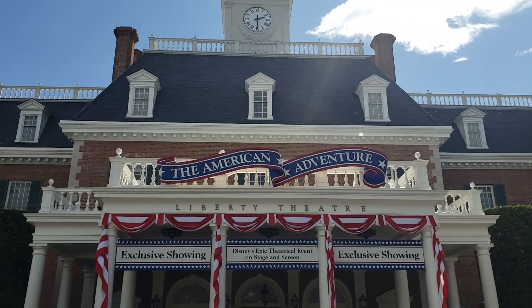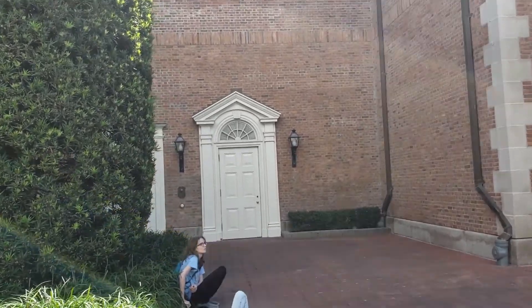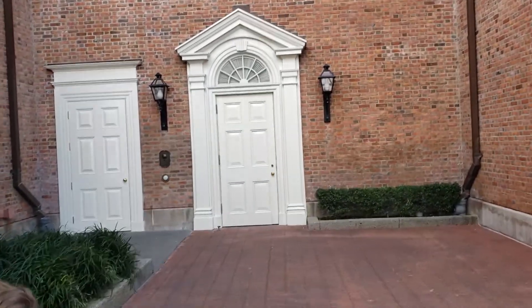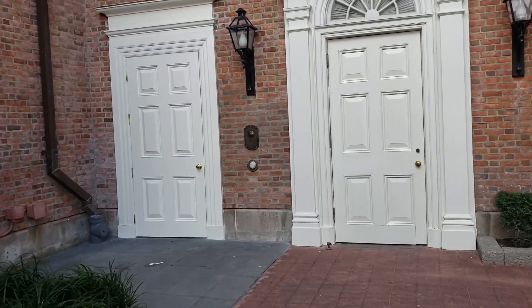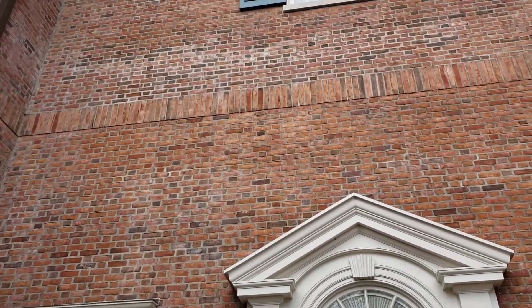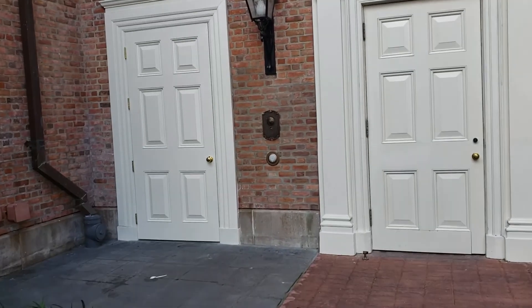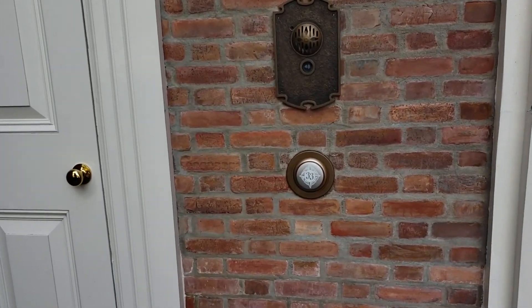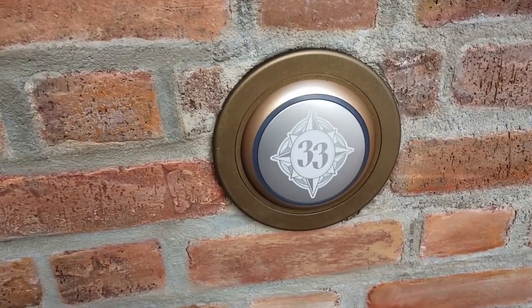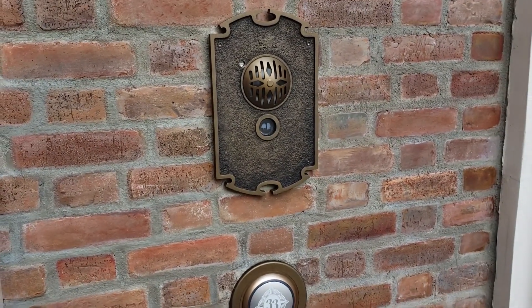We are now here at the American Adventure in Epcot, and the entrance to the Club 33 is right over here. The lounge here in Epcot is called either the Constellation Club or the Constellation Lounge — I've seen it referred to as both, so I'm not sure which it actually is. Jeremy and I have actually been up there before — it used to be the Chase Lounge, where Chase cardholders could go up during the Food and Wine Festival. Just Googling it, I was able to find a picture of the inside: it has some pictures of Walt, it's hues of brown, and it reminds me a lot of the Carthay Circle restaurant at Disney's California Adventure.